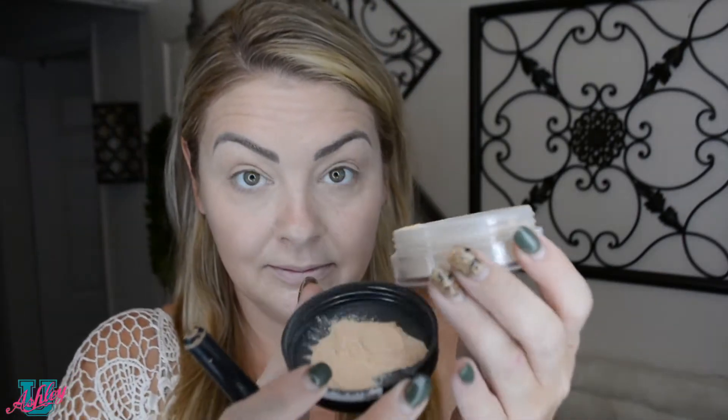Wash off your hands, then set the foundation you just laid. I like to use NYX mineral matte finishing powder in light medium. Use a dabbing motion to apply, then blend it all together at the end. Try not to breathe in too much — it gets dusty and can definitely make you sneeze.